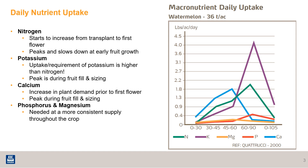Let's talk about when and why the plant is taking up these three nutrients at certain times. The need for nitrogen starts to increase from transplant to first flower, and there's another uptick when the vines are starting to stretch. The peak, and where the need for nitrogen really starts to slow down, is during early fruit growth.